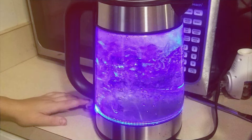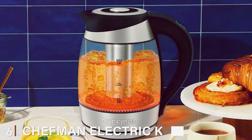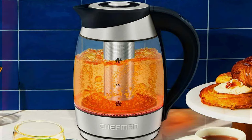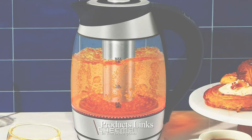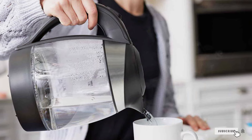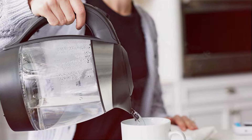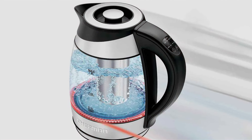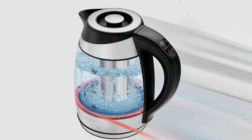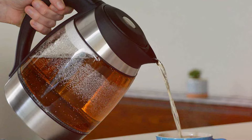Upgrade your kitchen essentials today and experience the perfect blend of form and function. Number 6. Introducing the Chefman Electric Kettle with Temperature Control, your ticket to precision brewing and effortless convenience. Crafted with a sleek and modern design, this kettle not only enhances your kitchen decor but also revolutionizes your hot beverage experience. Equipped with advanced temperature control technology, this kettle allows you to select the perfect temperature for your brew, whether it's delicate teas, robust coffees, or instant soups. With just the push of a button, you can achieve the ideal brewing conditions for maximum flavor extraction and enjoyment.